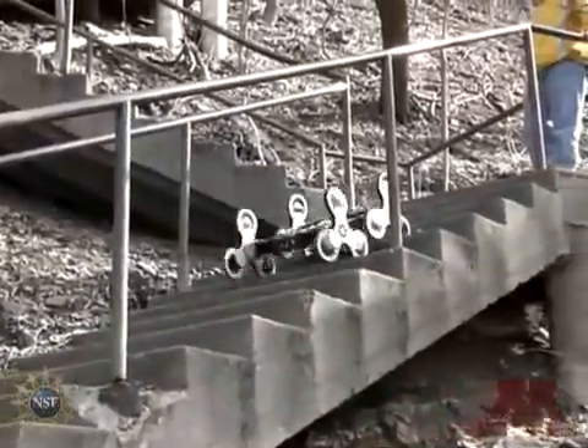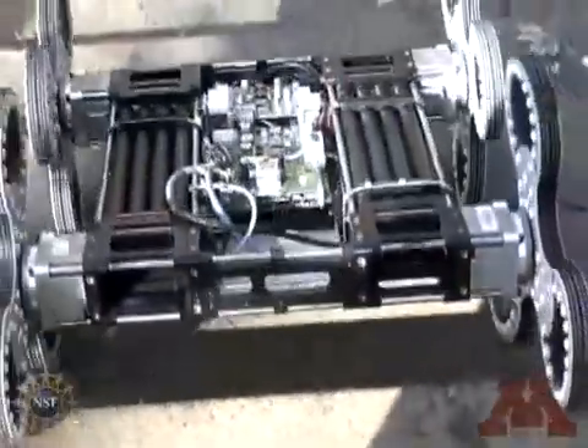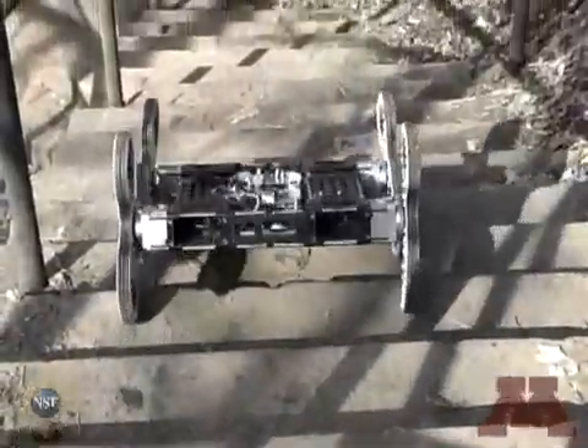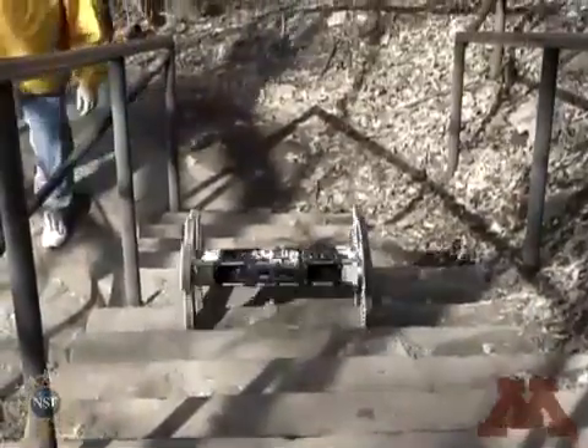Nevertheless, the Loper can still climb them quite well. Here we demonstrate that the Loper can climb down a staircase with as much ease as it can climb up one. Note again how the Loper's body bobs up and down as it moves, demonstrating that the stairs are not perfectly suited to its dimensions.